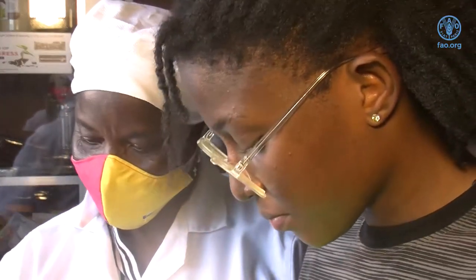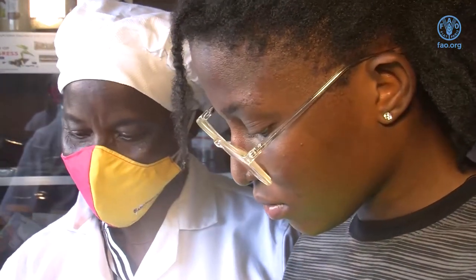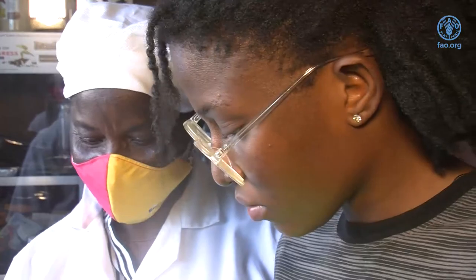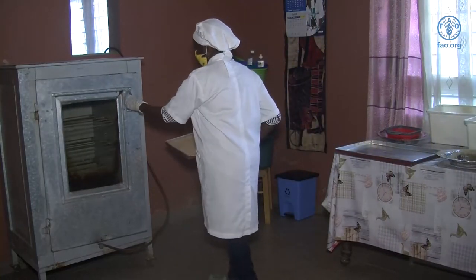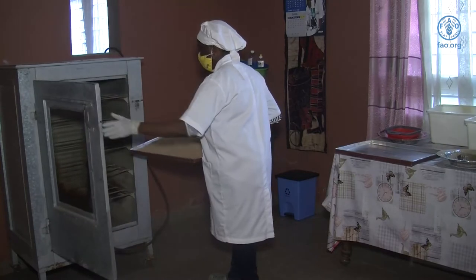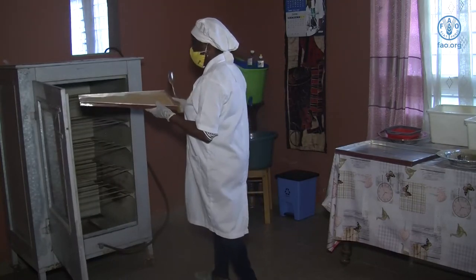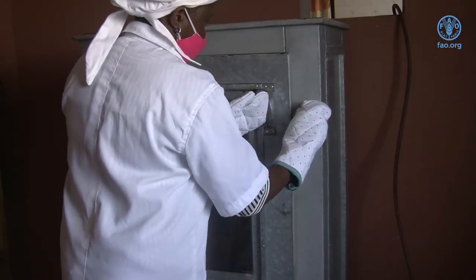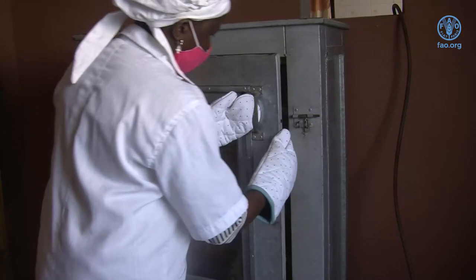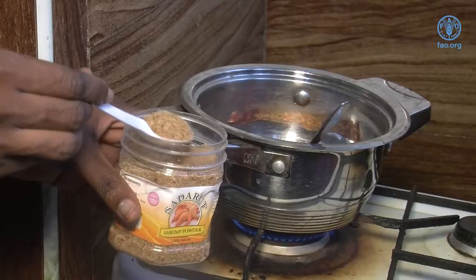So how is Irene able to produce good quality fish and shrimp powder from her home? The processing of fish and shrimp into powder basically undergoes the same procedure, which is very easy and straightforward. It can be done without the use of expensive equipment. The only equipment required is an oven and containers to package the final product.